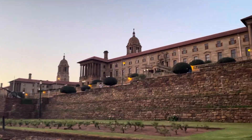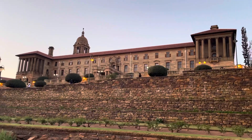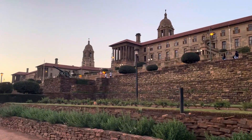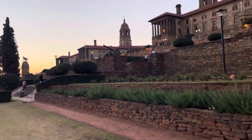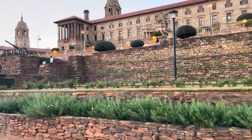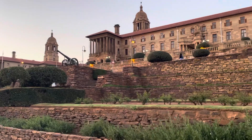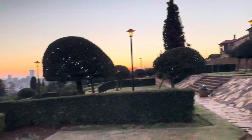This is the first wing of the Union Building — wing number one. I will go around and show you all these things that are in the Union Building. It's a common visit for tourism; it's very nice.